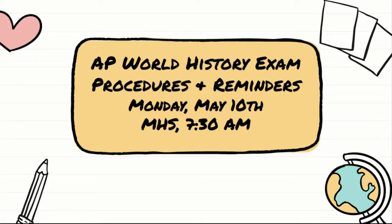Hey guys, Ms. T here to go over some reminders about the AP World History exam procedures and what's going to happen on Monday — some things that you might want to know or be reminded of. Let's get started.